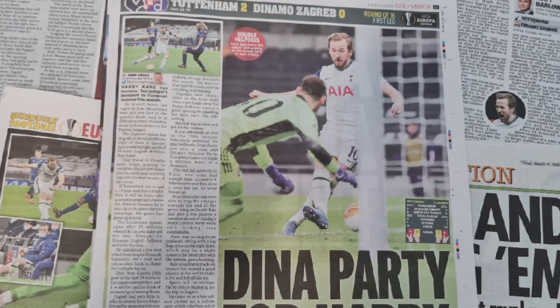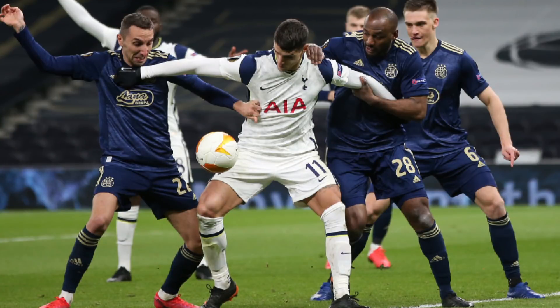The Daily Mirror ratings: Hugo Lloris 6, Aurier 6, Sanchez 6, Eric Dier 6, Ben Davies 6, Sissoko 7, Ndombele 6, Lamela 7, Dele Alli 6, Heung-min Son 7, and Harry Kane star man 8 out of 10. I think Tanguy Ndombele should have at least a 7, Ben Davies at least a 7. I thought Serge Aurier had a great game. And I think Erik Lamela deserved the same rating as Harry Kane - he's had a really good month in a Tottenham shirt, often criticised for his decision-making, but he's had a very good few weeks.